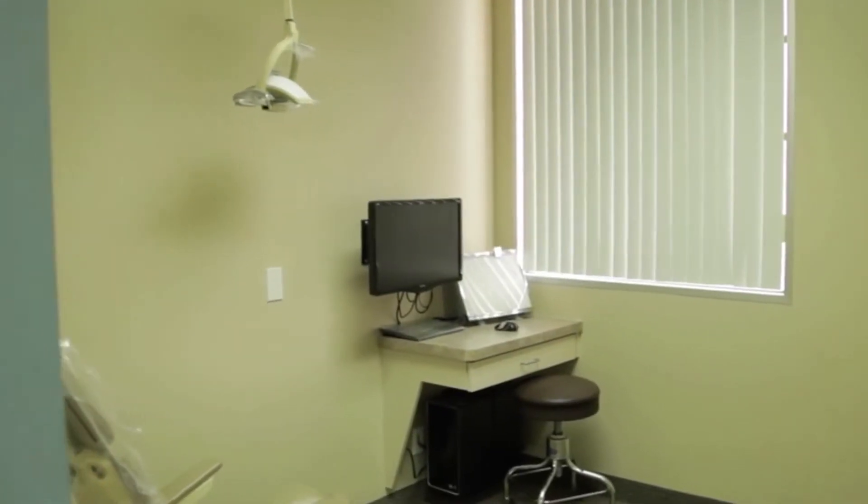People often ask me what it takes to become an oral surgeon. After four years of dental school, you have to apply to an oral surgery residency. There are two pathways: one is a four-year residency, which is hospital-based, and another is a six-year residency, which is also hospital-based.